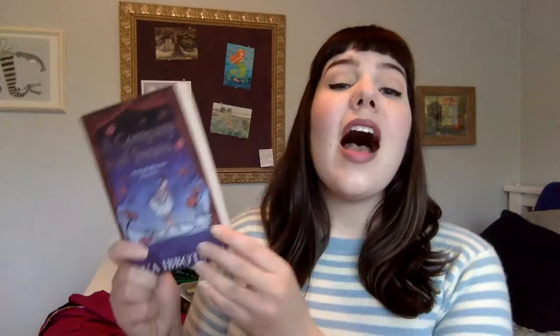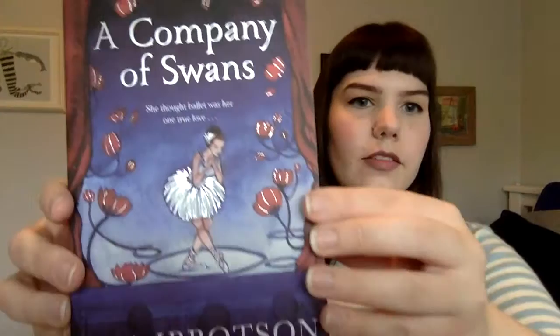I recently discovered some of the most beautiful covers I have seen in my entire life and I need you to know about them. It's a series of books written by Eva Ibbotson — written years ago — and recently released by Pan Macmillan with cover designs by Daniella Terrazzini.